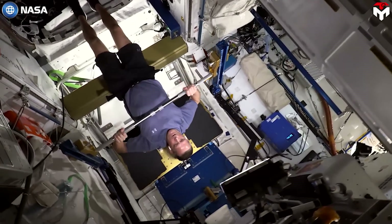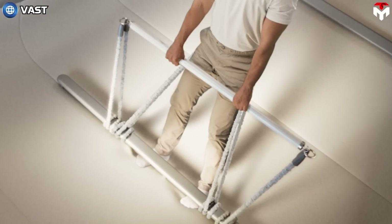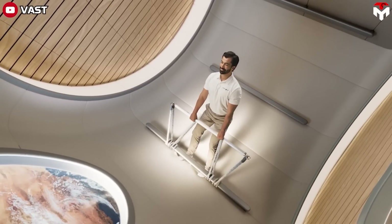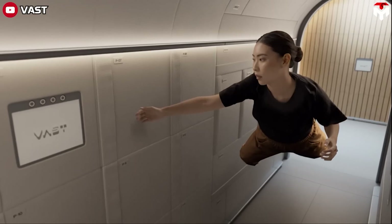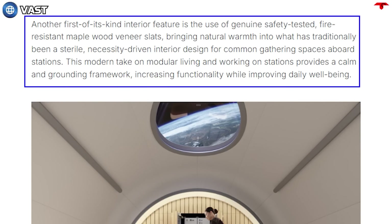The exercise system has also been focused on because it is an important factor when living in space. Vast engineers created a resistance band system, which is considered effective for maintaining and improving muscle, bone, and cardiovascular health because it is capable of performing both linear and rotational resistance exercises. The station also has some parts with a unique and prominent wooden design, using fire-resistant maple wood veneer slats that have been genuinely tested for safety. This new design brings warmth and nature and also impacts mental health in the unique environment of space.